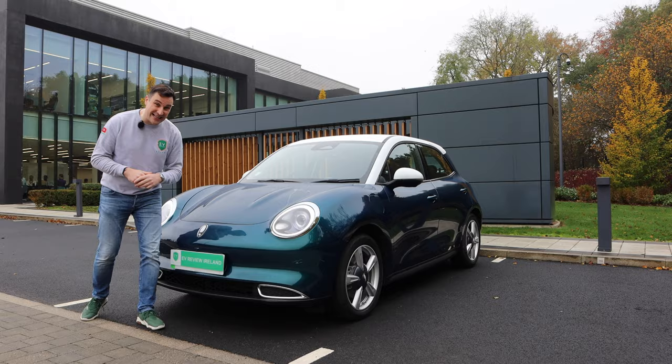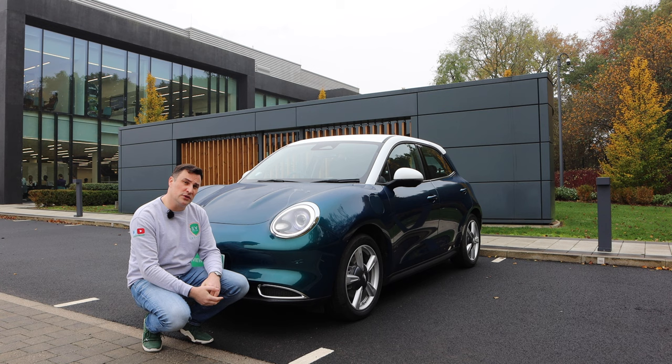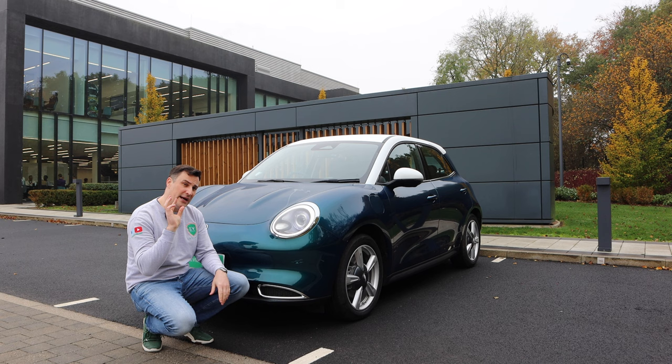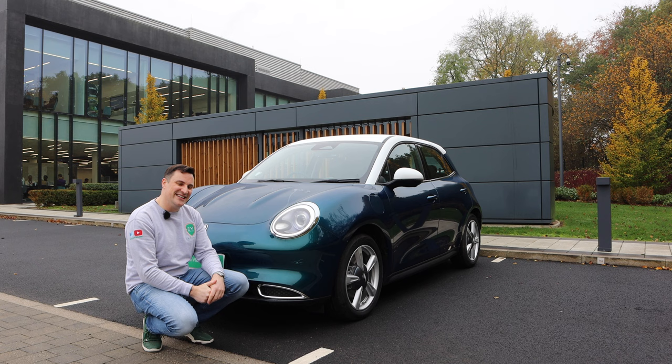These styling elements are on every trim model. In the United Kingdom you'll have the First Edition only, launching with the 48 kilowatt-hour battery. In Ireland we're going to have the 300 Pro and 400 Pro Plus — the 48 kilowatt-hour and 63 kilowatt-hour respectively. Ireland gets a bigger range of colours and batteries, which is usually the other way around when looking at UK versus Irish markets.